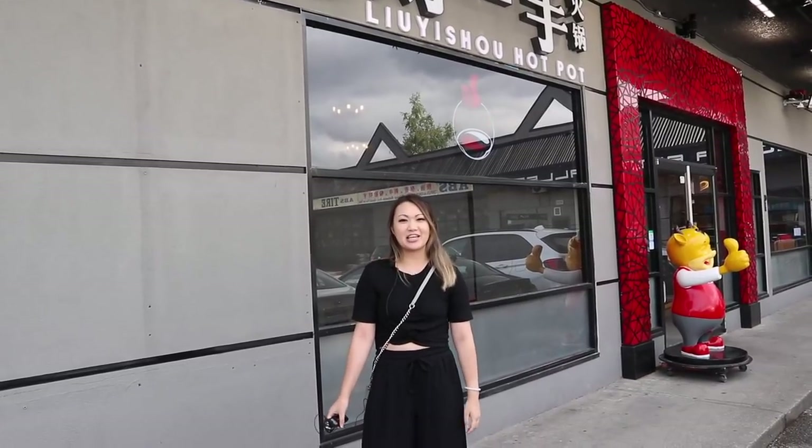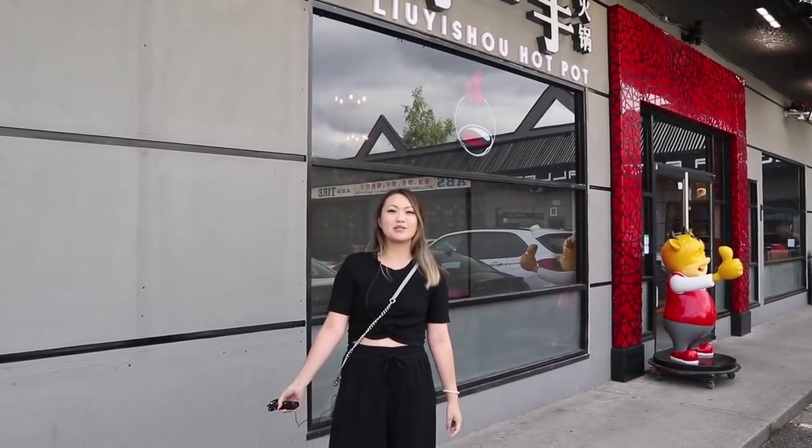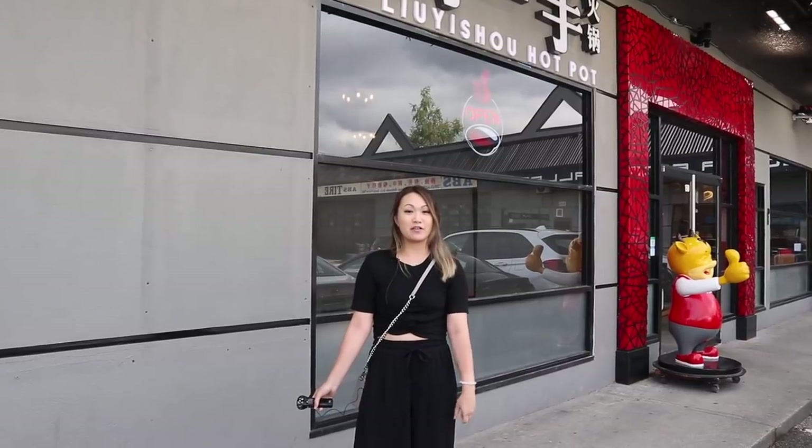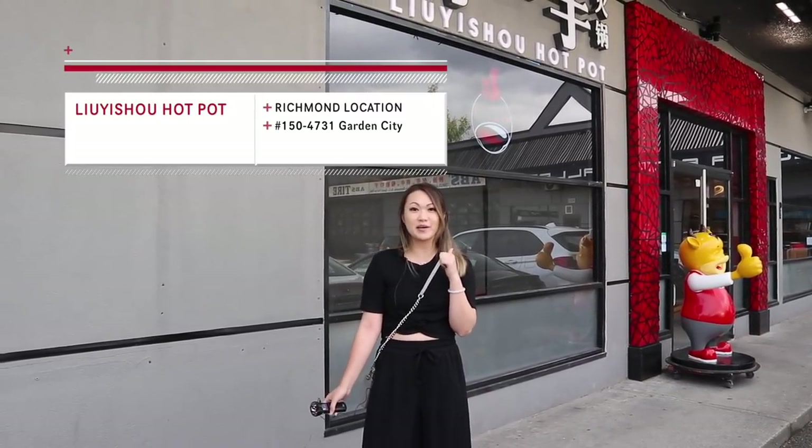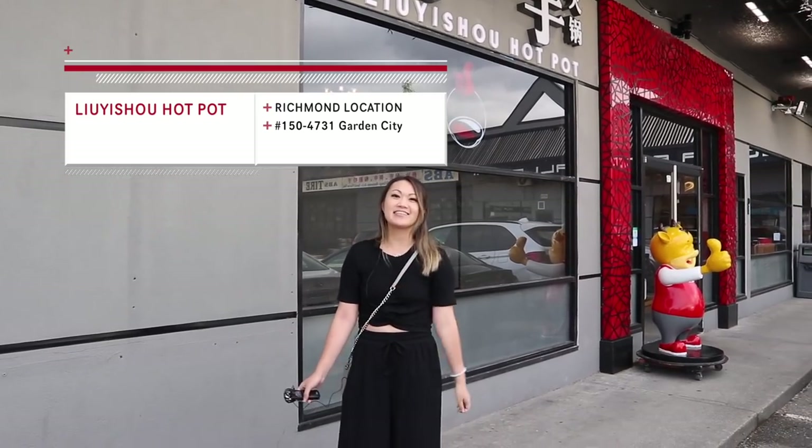Hey everybody, welcome back to our channel. My name is Jess and today I'm going to bring you guys to the grand reopening of Liu Shou Hot Pot in Richmond. They are the first one to land in North America, so I can't wait to show you guys. Let's go.